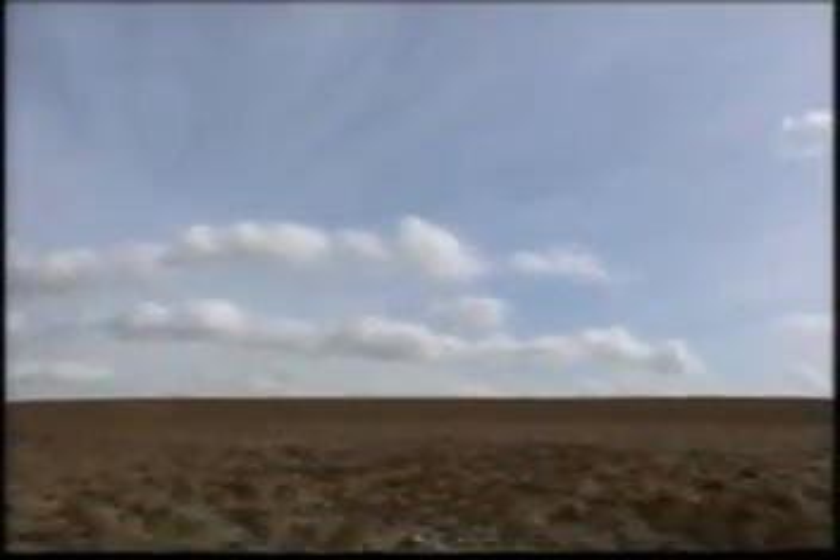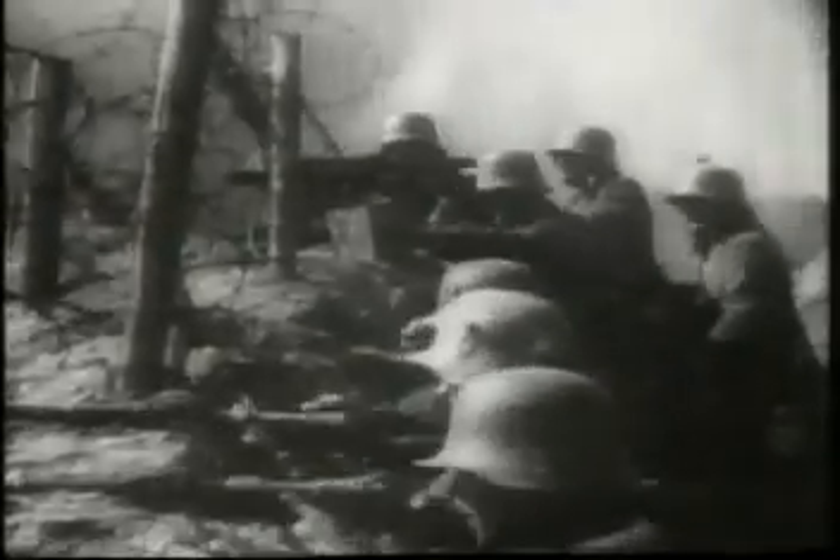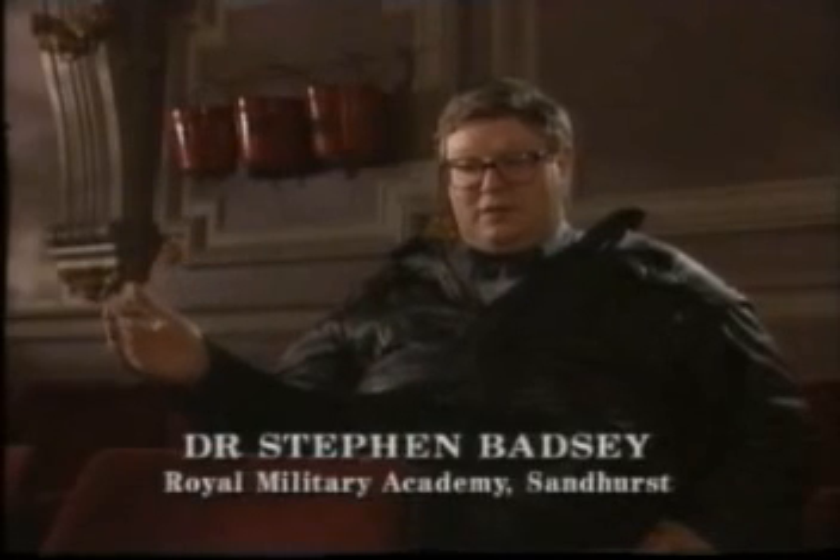The First World War was a new kind of war. Millions of soldiers came face to face with the most modern killing technology — machine guns and artillery. By Christmas 1914, the army had a problem: fighting on the Western Front had reached stalemate. The public expected a technological solution.